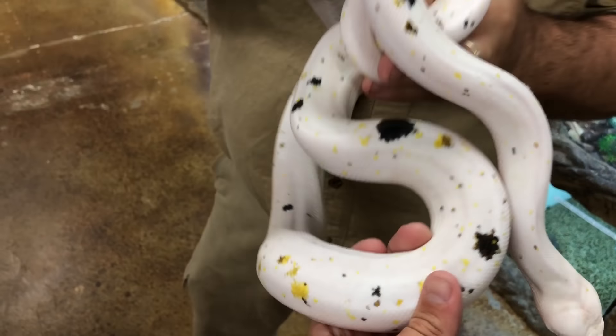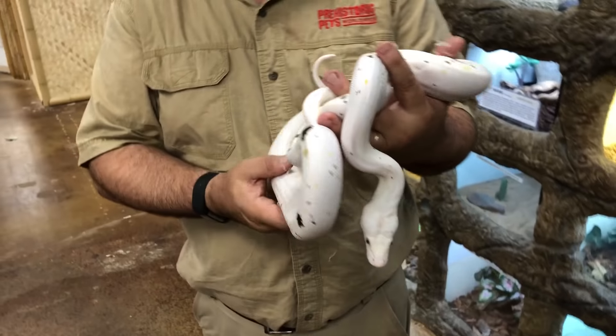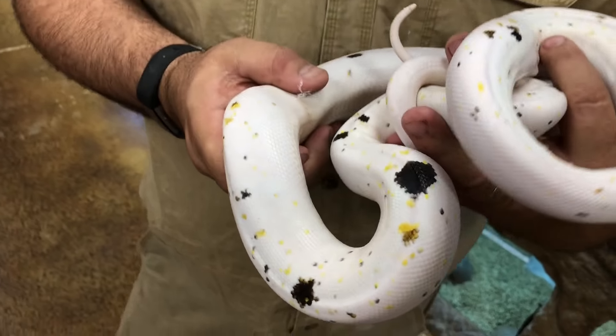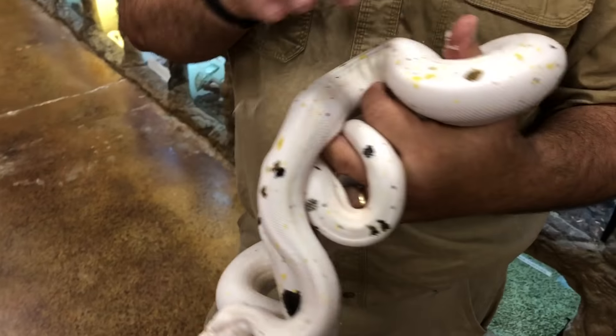That one's a shenny. This might be my favorite. This is called a cow — because of the spots. But it's not only a cow: it's got golden child, sunfire, and a whole bunch of genes. So it's actually a special cow — it's a California cow. So cool.